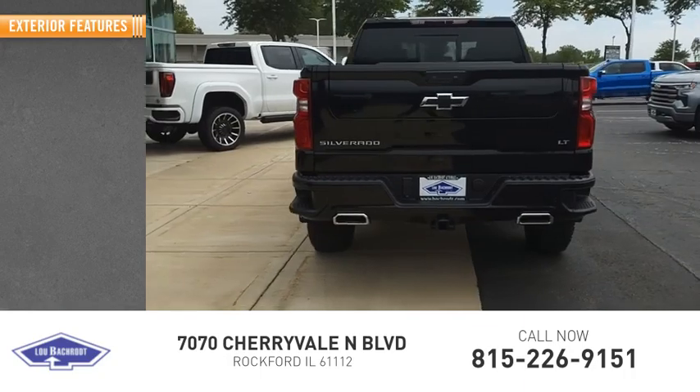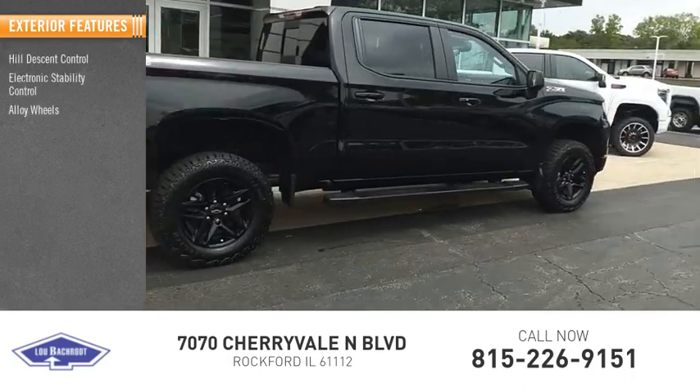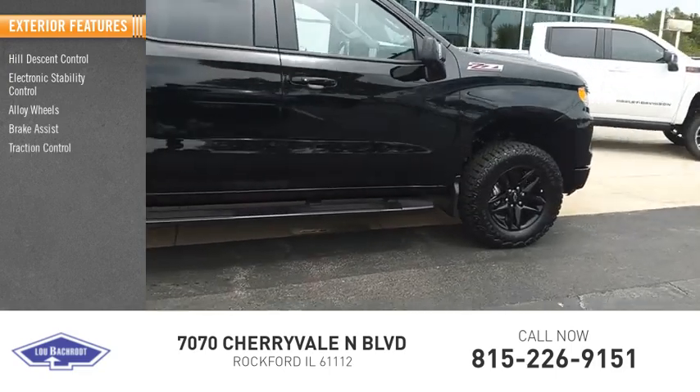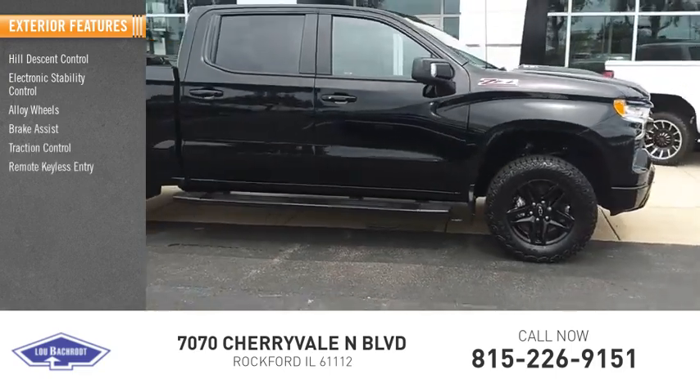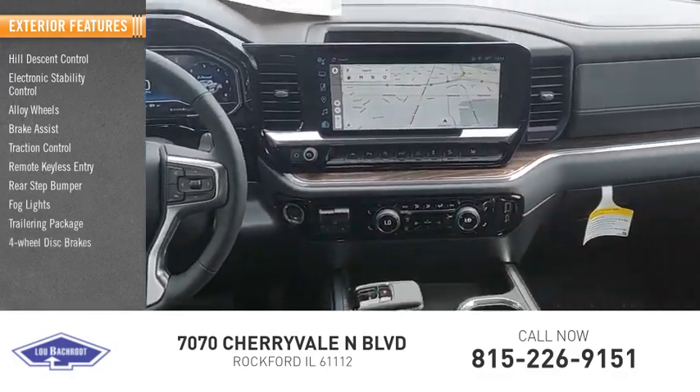Here are some of this vehicle's great options: hill descent control, electronic stability control, alloy wheels, brake assist, traction control, remote keyless entry, rear step bumper, fog lights, trailering package, four-wheel disc brakes.